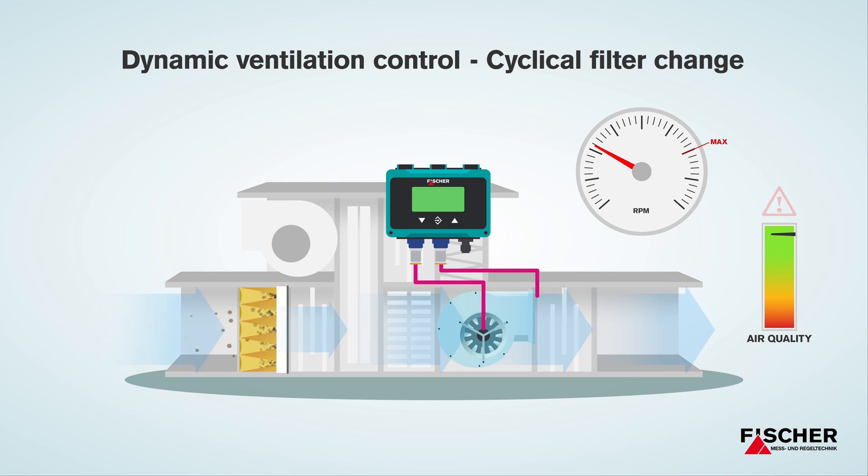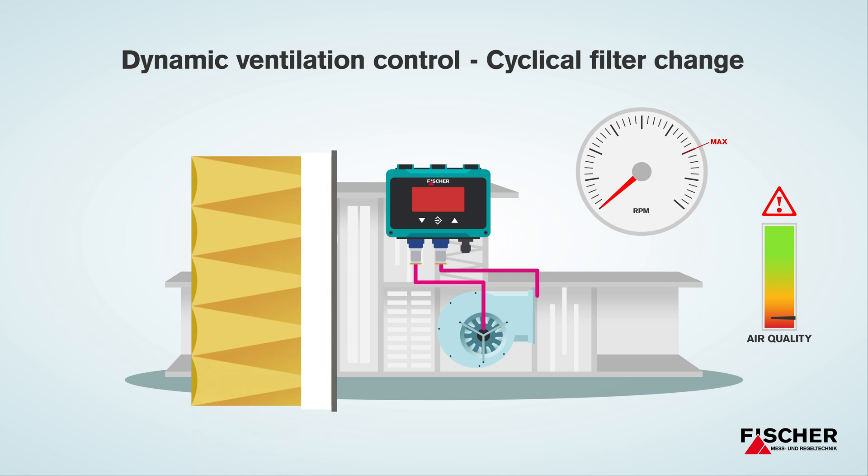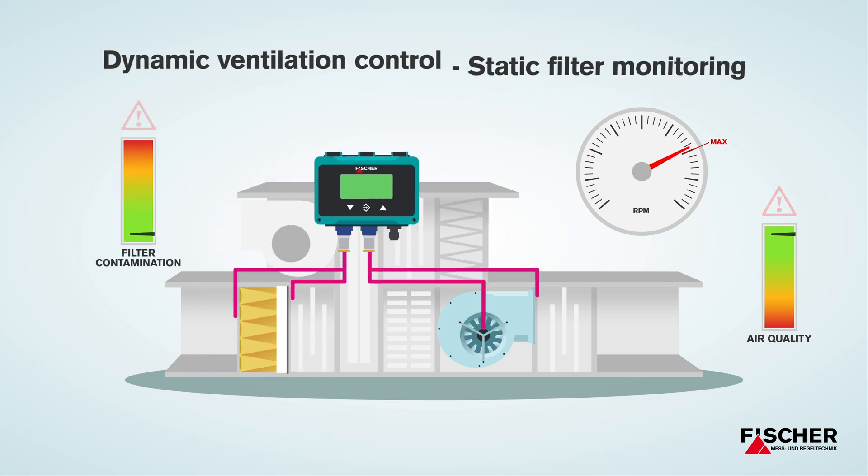In ventilation technology, the basic principle applies that the dirtier the filter, the higher the cost of one cubic meter of fresh air. In order to establish the economical best time to change your filter, the Fisher DE90 also measures the contamination level of your filter.